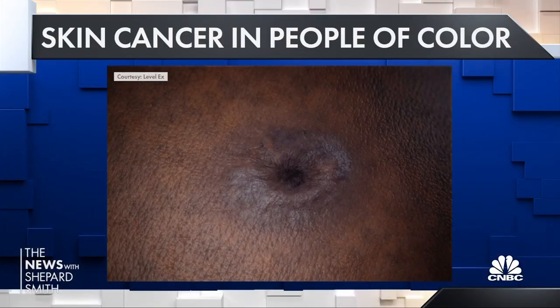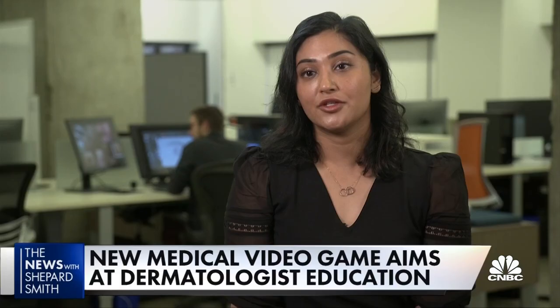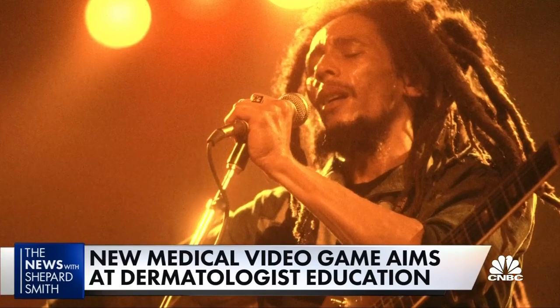Diseases like skin cancer are more rare in African Americans and Hispanics, but often more deadly. They're going to be in your hands and feet, maybe even the nail, and these are things that we normally wouldn't see in Caucasian skin, or often in textbooks.